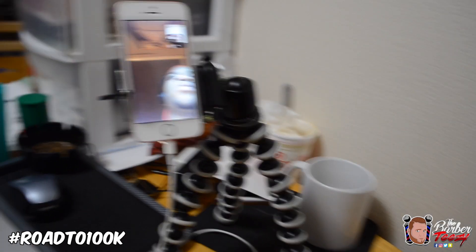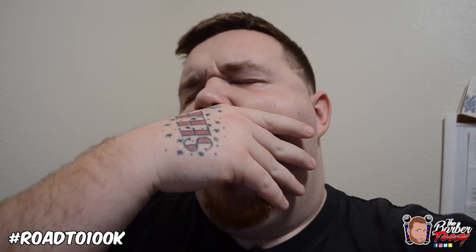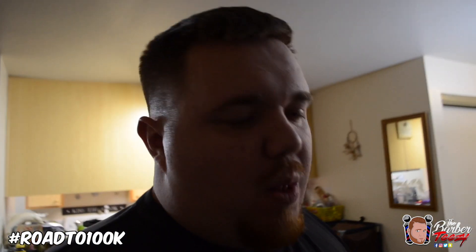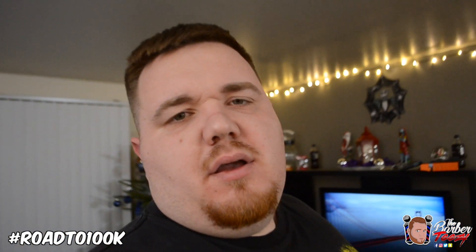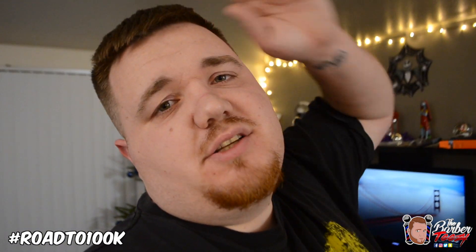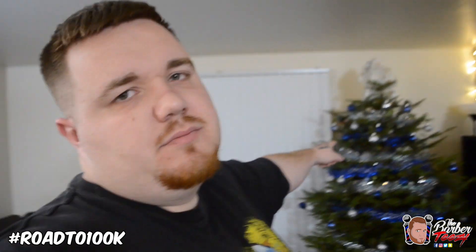I've got a pretty mixed clientele, mostly. I'm on FaceTime with my boy Christian right here — y'all say what's up in the comments. I'm helping him build his YouTube channel real quick. It's been a couple hours since I last talked to y'all. We are officially done helping Christian build his YouTube channel — and we still have to tackle the tree. Let's do this.